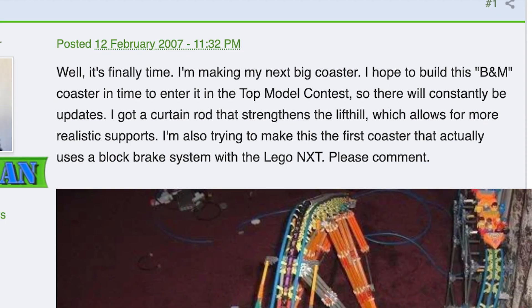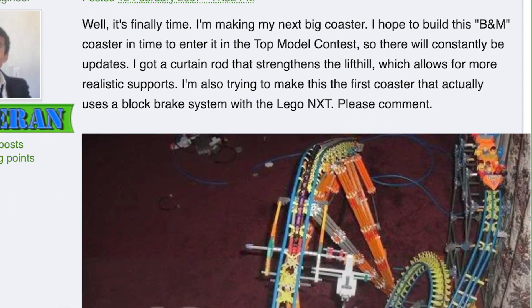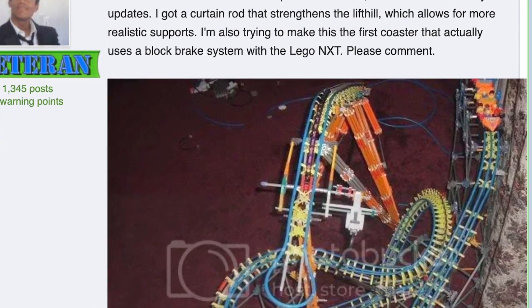Current was a coaster I built back in 2007, and until recently I'd completely forgotten I even did it. I did not win the contest. But looking back, Current was one of the biggest learning experiences for me.